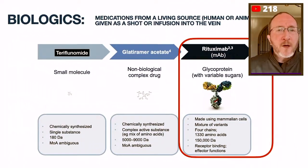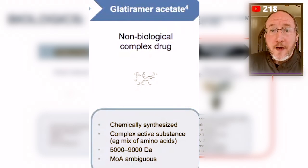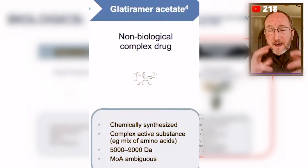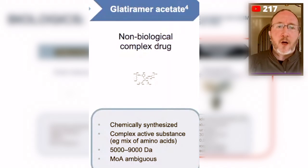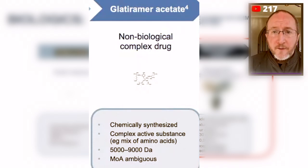If you look in the middle, glatiramer acetate — the codename for Copaxone — is a non-biologic complex drug. It's not made by a human or an animal. It's still a complex set of chemicals, but it's bigger. You can see the structure of glatiramer acetate is larger than the structure of teriflunomide. And just like with a small molecule, a non-biologic complex drug, if you make a generic — and there are many generics of glatiramer acetate —